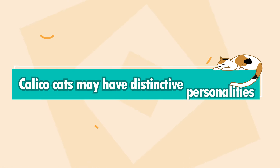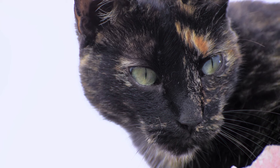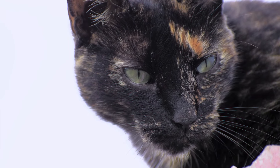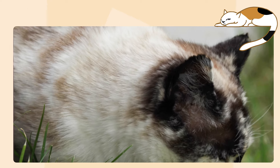My last fact is that calico cats may have distinctive personalities. You may have heard of the concept of tortitude — the idea that tortoiseshell cats tend to have spunky, feisty, independent, headstrong personalities. As it turns out, calico cats seem to share all of those same characteristics. The jury is still out; we don't know for certain that this is a real thing, but there is some evidence that it exists.